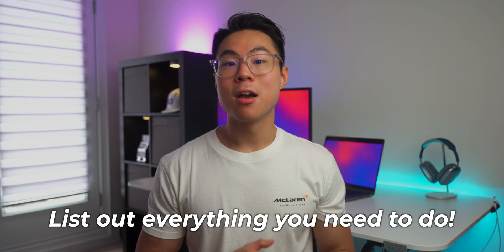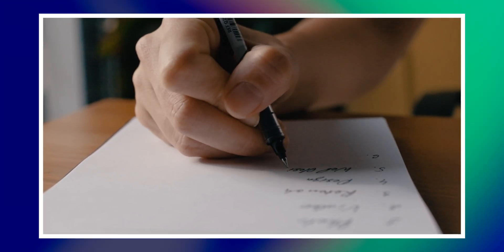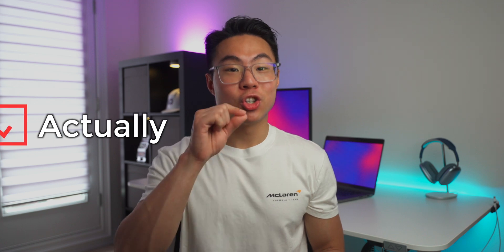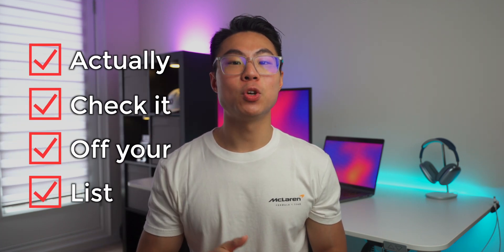Like if you have a ton of things due in a course in a short amount of time, then list out everything that you have to do — for example, assignments, practice problems, quizzes — and then prioritize the ones that you have to do first, and then tackle them one by one. When you complete your task, actually check it off your list because seeing your list get smaller and smaller gives you a hint of dopamine and it will motivate you to continue.